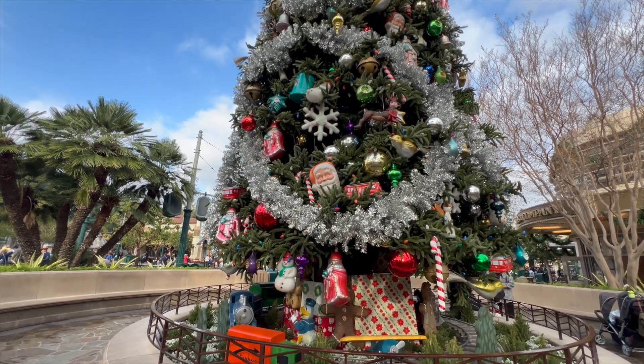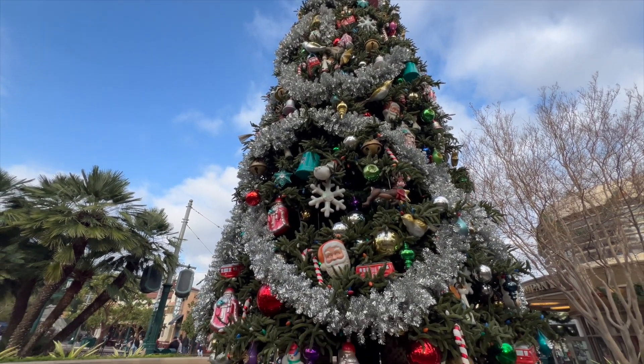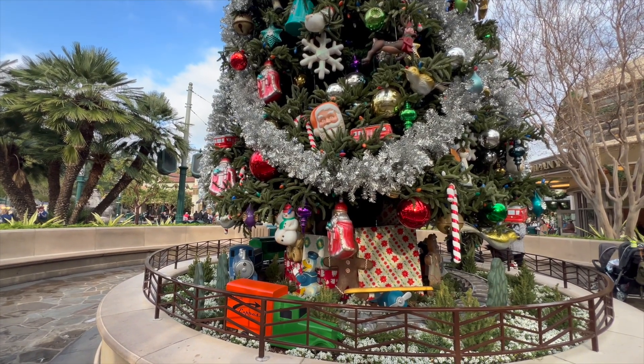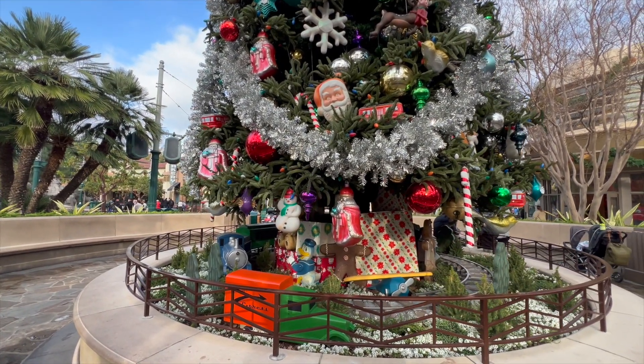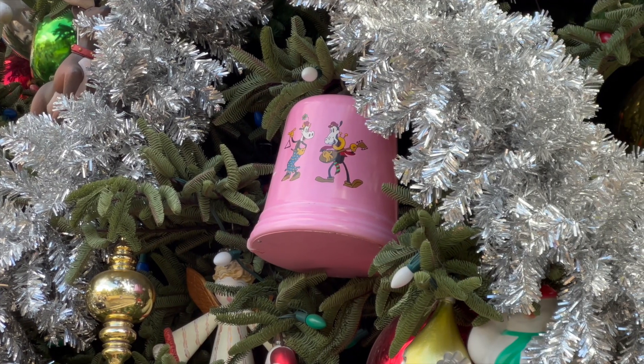Don't forget, there is still this beautiful Christmas tree here inside of Disney California Adventure Park. If you're coming soon, make sure you get a picture in front of this. There are tons of hidden Easter eggs inside of it, so make sure you check it out.